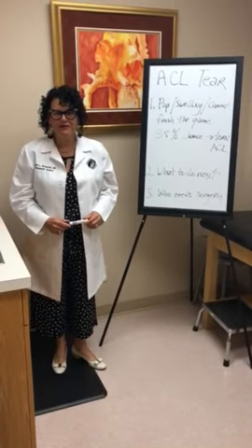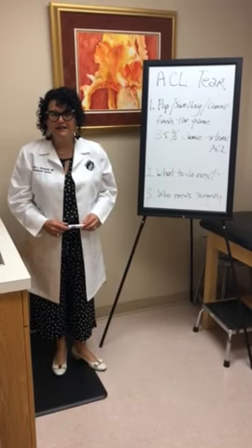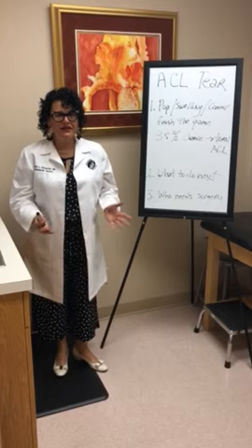Good morning. I'm Dr. Stacey Grosfeld and I'm an orthopedic surgeon from Louisville, Kentucky. This morning I'm going to talk about the ACL injury.